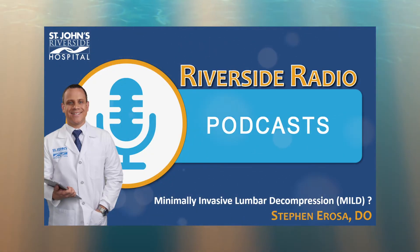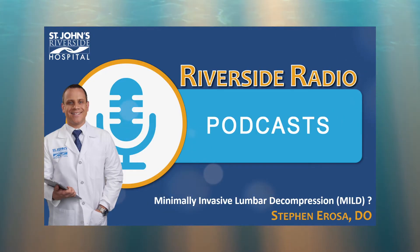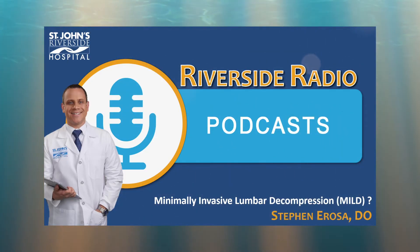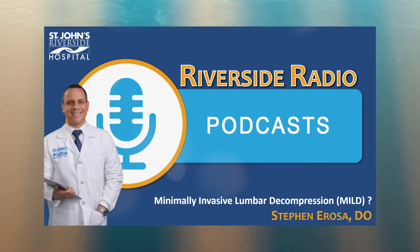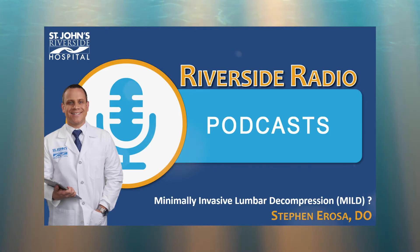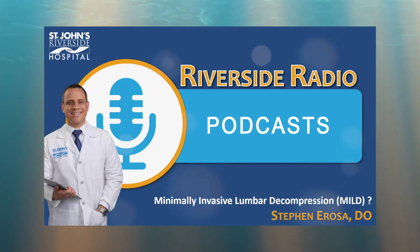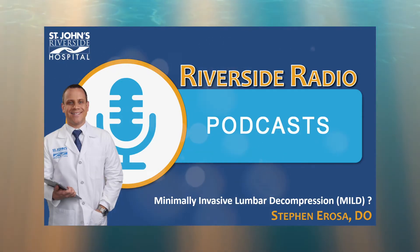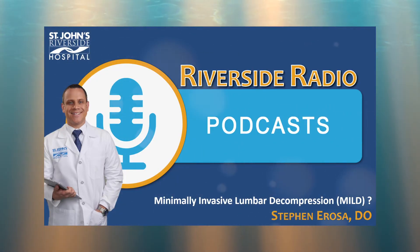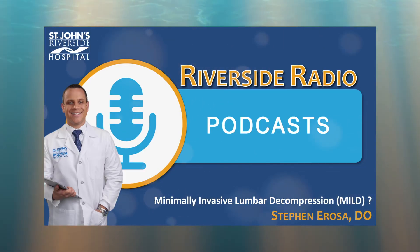The ideal candidate has spinal stenosis with neurogenic claudication — leg pain when standing that is alleviated with flexing the trunk or sitting — and on MRI has a thickened ligamentum flavum causing their stenosis. Patients who had an epidural that did not help, or only lasted a few weeks rather than months, are also candidates. Through a small stab incision the size of a baby aspirin, we slide a little trocar and shave a small amount of bone and ligament to open up the space. It is a same-day procedure and patients go home and return to normal activity within 24 hours.